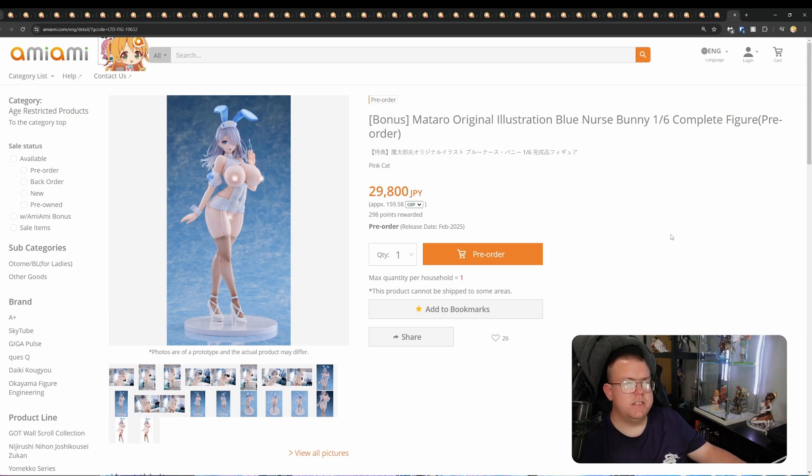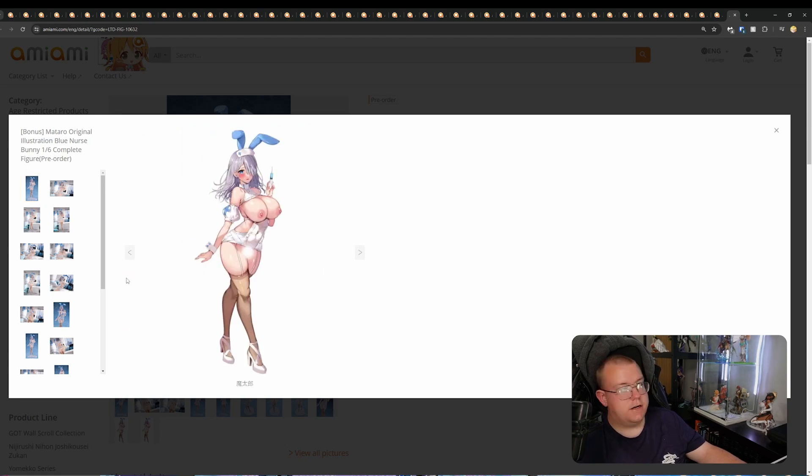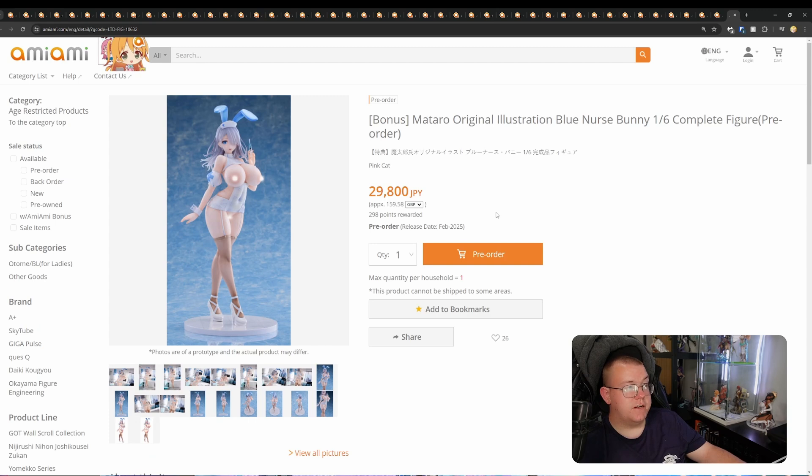Matara Original Illustration Blue Nurse Bunny, 1/6th by Pink Cat for 29,800 yen. I like this hybridization of the nurse and bunny suit design. This is the original art and she comes in with a non-cast-off look in the art. Very nice-looking figure, potentially worth getting a hold of. February 2025. I do like it a lot — I don't think I'll be getting this one to review, but the paint job looks immaculate. It being cast-off is just a big good bonus. I think a lot of people will definitely like getting a hold of this figure.